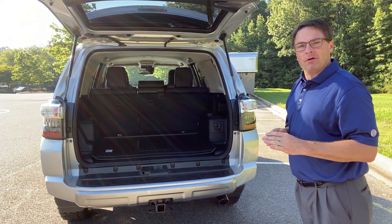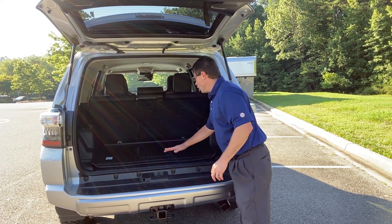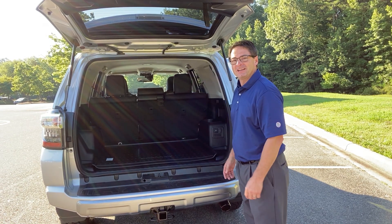Third-row option is not available on the Off-Road or Off-Road Premium, but you can get either an open cargo space or a sliding rear cargo deck. This one has the empty cargo space.